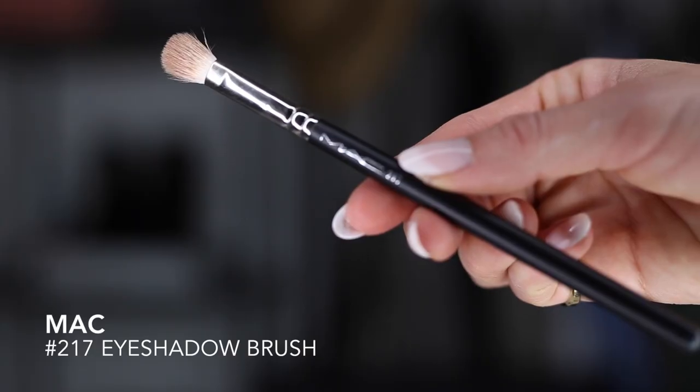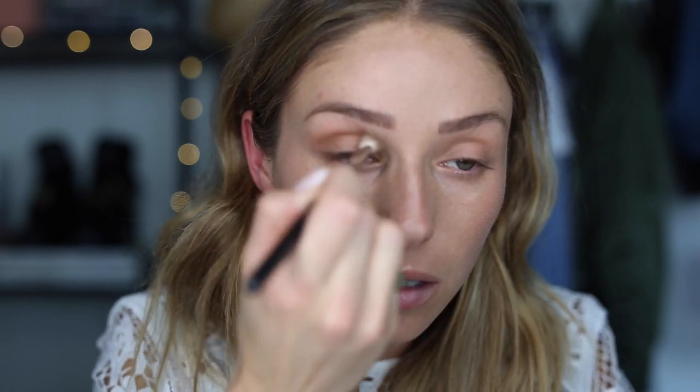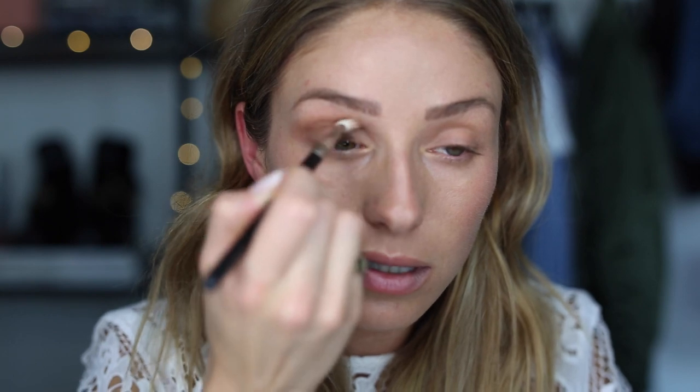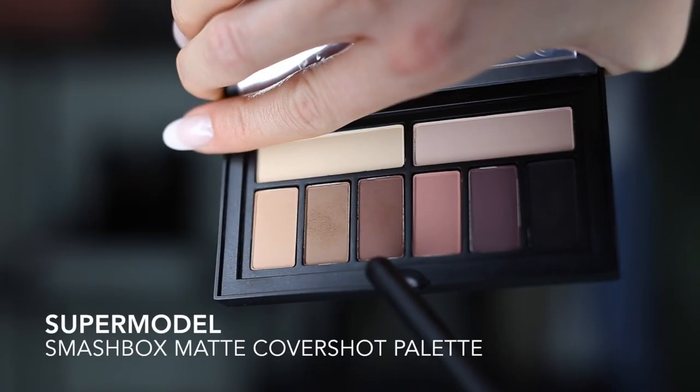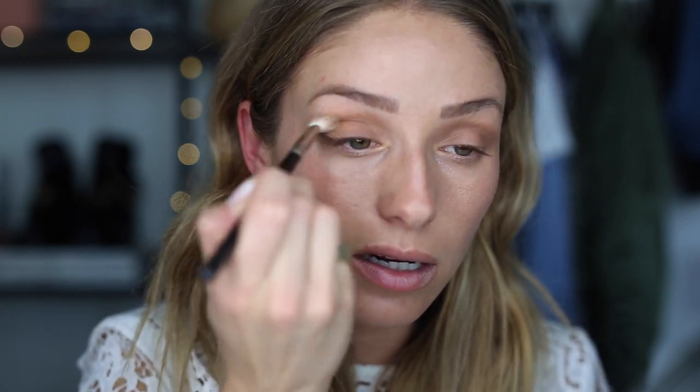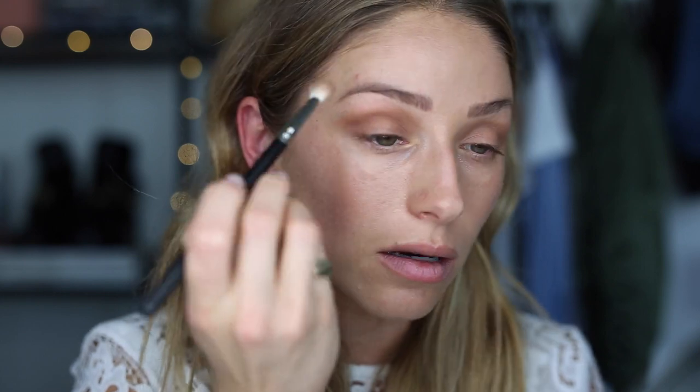Then I'm going to go in with my MAC 217 brush and, using the shade Editor, go through the crease for a little bit of definition, blending outwards because I want that winged classic look. I'm going to use Supermodel to add even a little bit more definition and warmth through the crease again. These are all super matte, which is really nice because then you can really choose where you want any shimmer or shine. I'm using a clean eyeshadow brush to blend everything together.